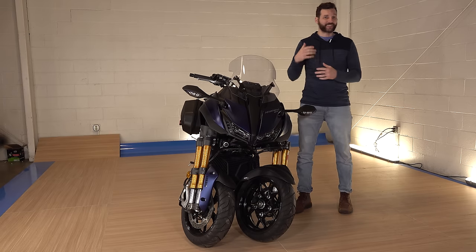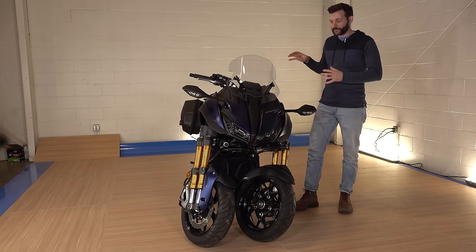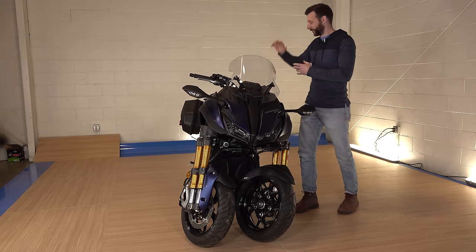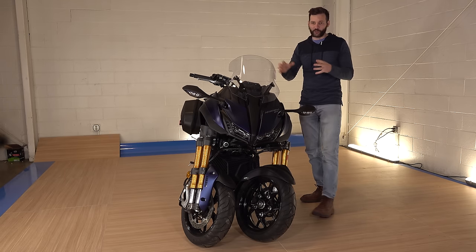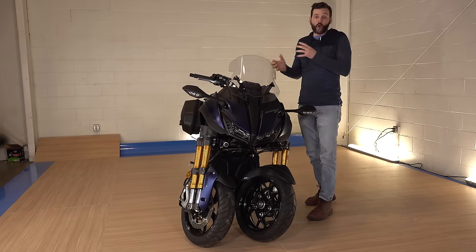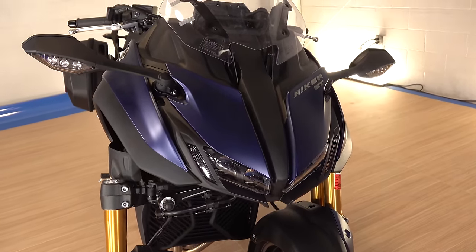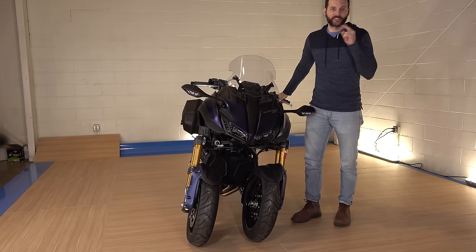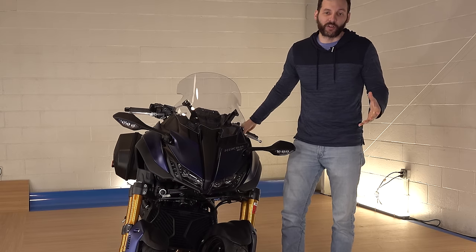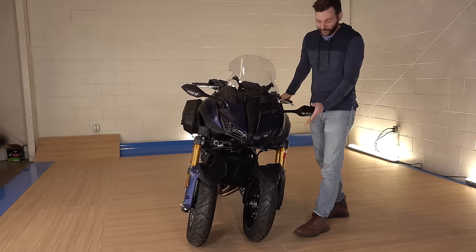If you guys have noticed, in the past maybe 15 years, the import motorcycles — especially the sport bikes — have gone towards this bug-shaped thing, with the tail looking like a stinger and the front looking like some type of bug. Well, with this bike, they went full-on spider. They call it the Niken, which actually means two swords, two tires. But it does look like a spider, doesn't it?